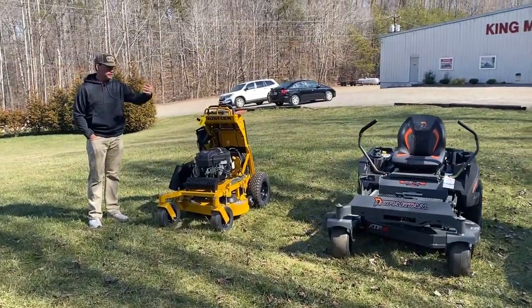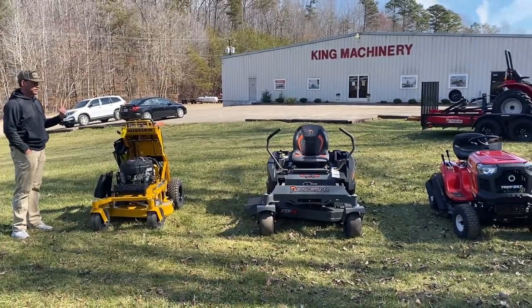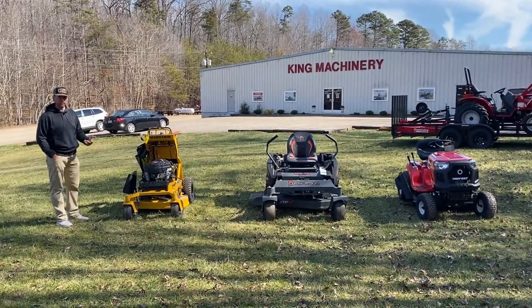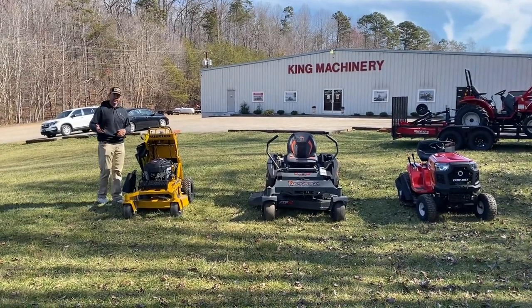You can buy any of these types in all different sizes. We have tons of different sizes right inside here at King Machinery, but I want to go over them and try to explain the differences so that if you are shopping for a mower anywhere in the world, you can at least understand what your options are and be ahead of the game.